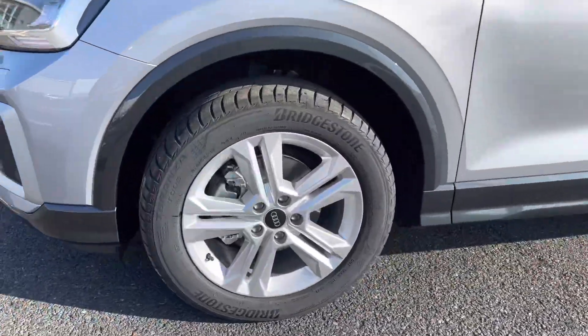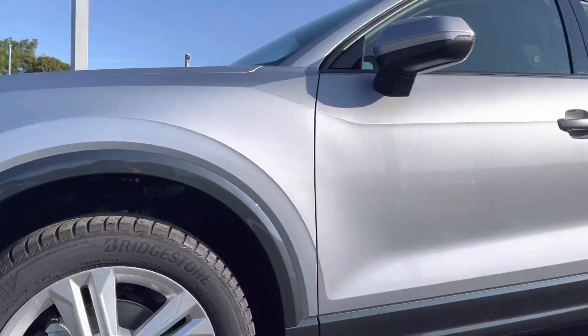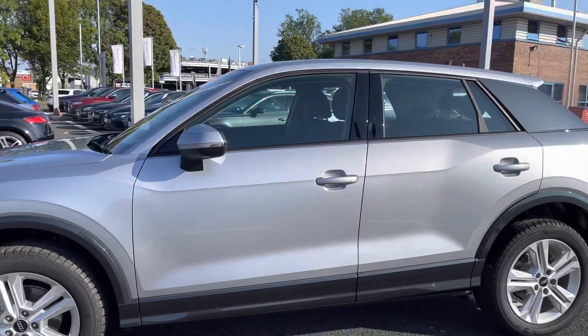It comes fitted with 17-inch 5 double spoke design alloy wheels which look amazing against this model, adding to the sleek and sporty look of this mini SUV.